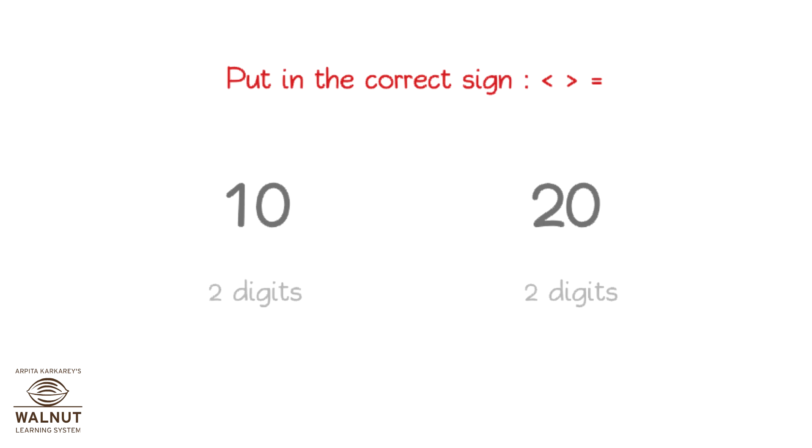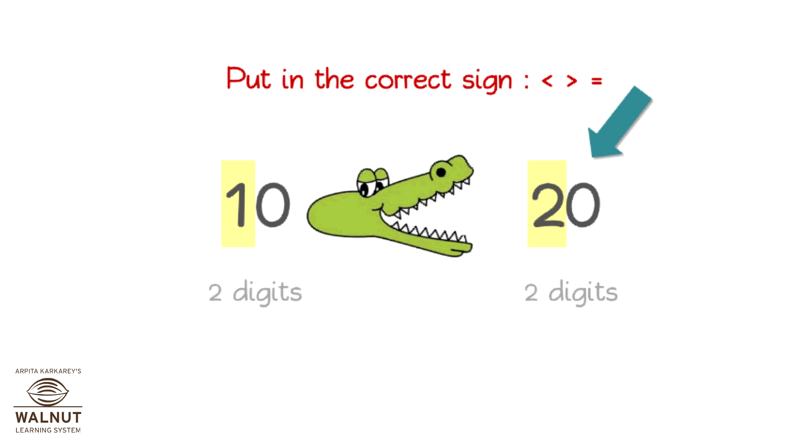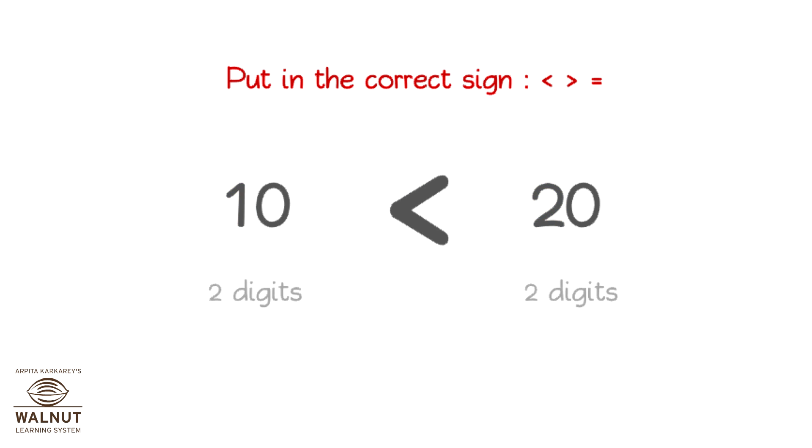What sign will you put in? Both numbers have the same number of digits. So, let's compare the digit in the highest place value first. Which one is bigger? This one is. So, this is the bigger number. And so, we put in the sign.